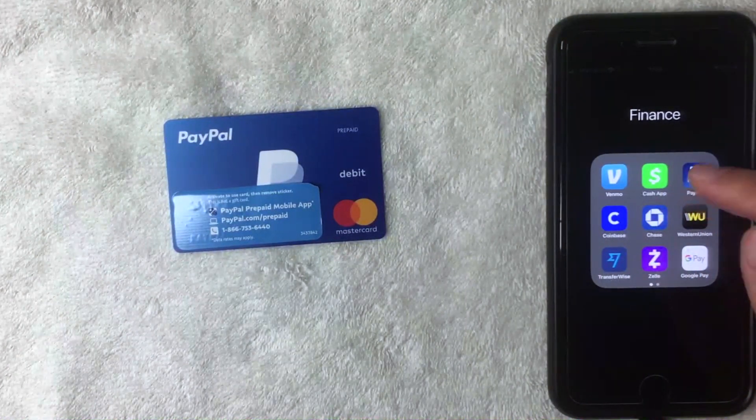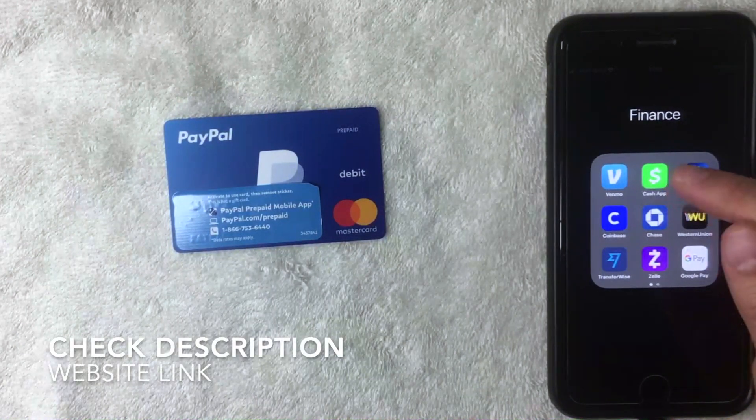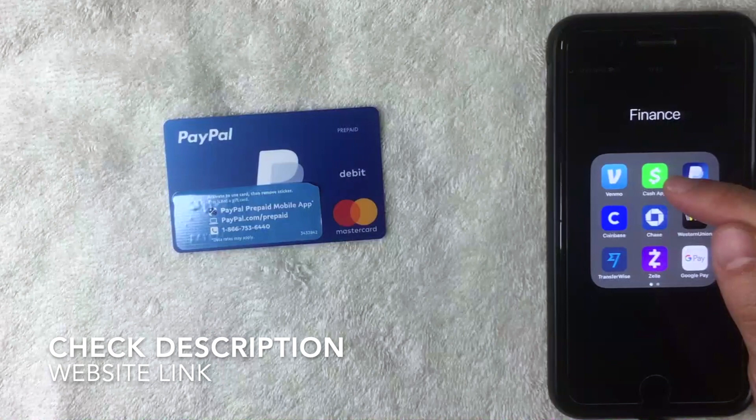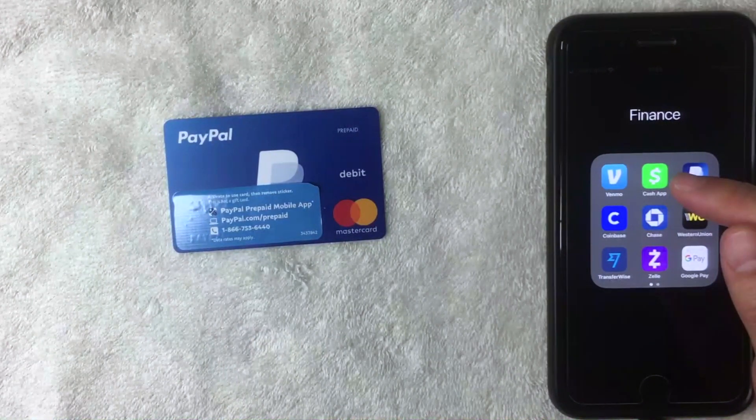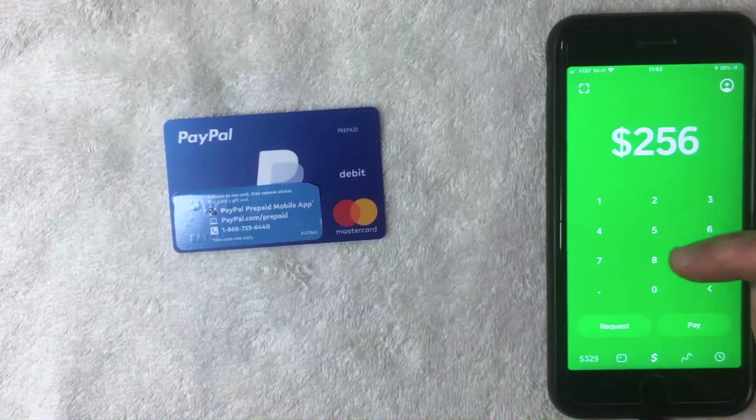I'm going to go ahead and open up my Cash App — it's the green and white one called Cash App. If you don't have it already, check my video description; I'll try to leave a referral link there. I went ahead and opened the app now.